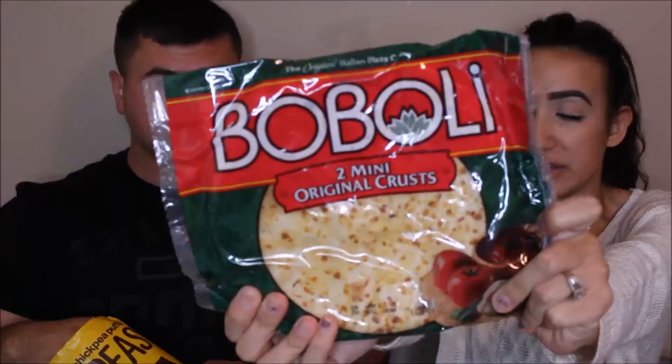We got one of these a while back. These are from Boboli - there are two mini original crusts so we can each make our own type of pizza. He likes the four meat type of pizza, and I like just regular pepperoni pizza - I'm pretty basic. I actually like pepperoni and beef. These retail for $4.27. These are so cool cause they're so little. And there were two of them, by the way.